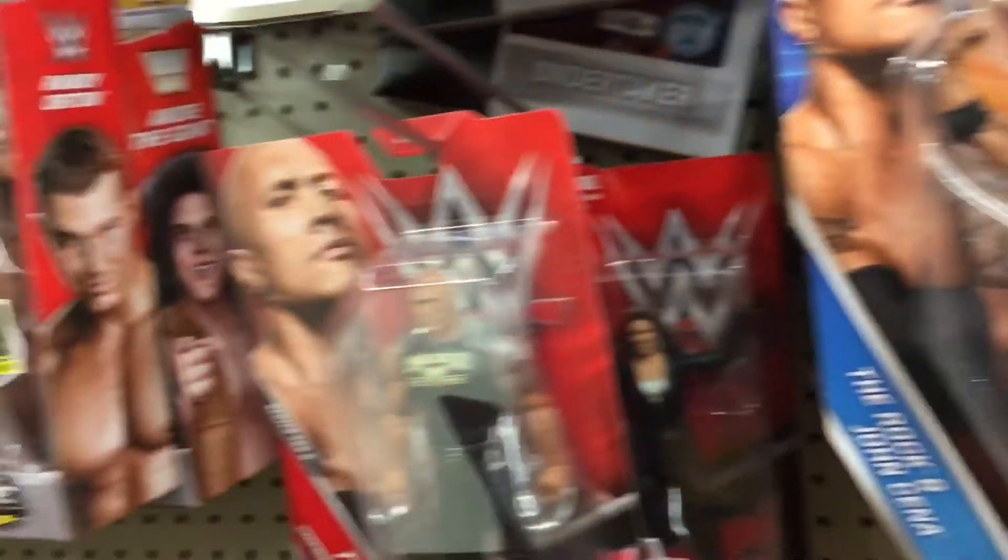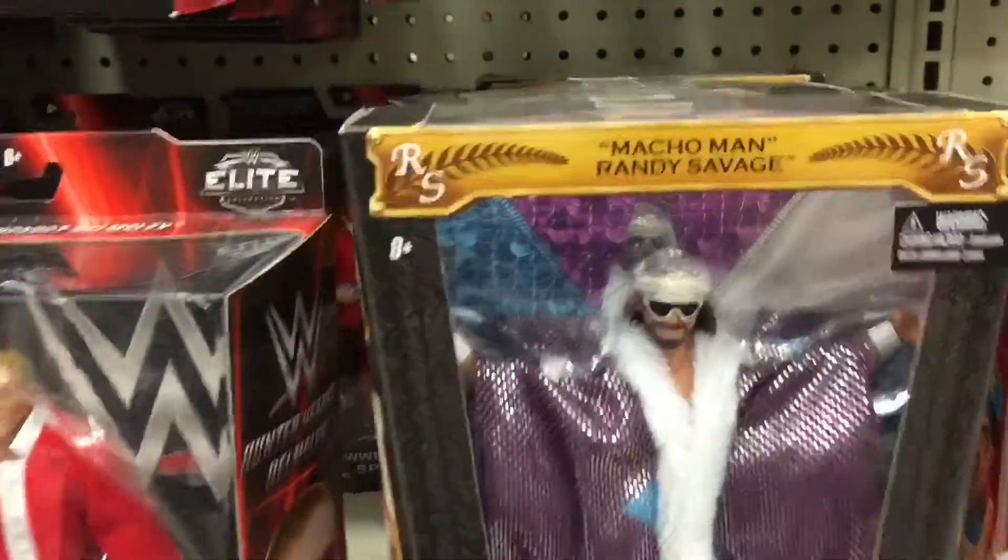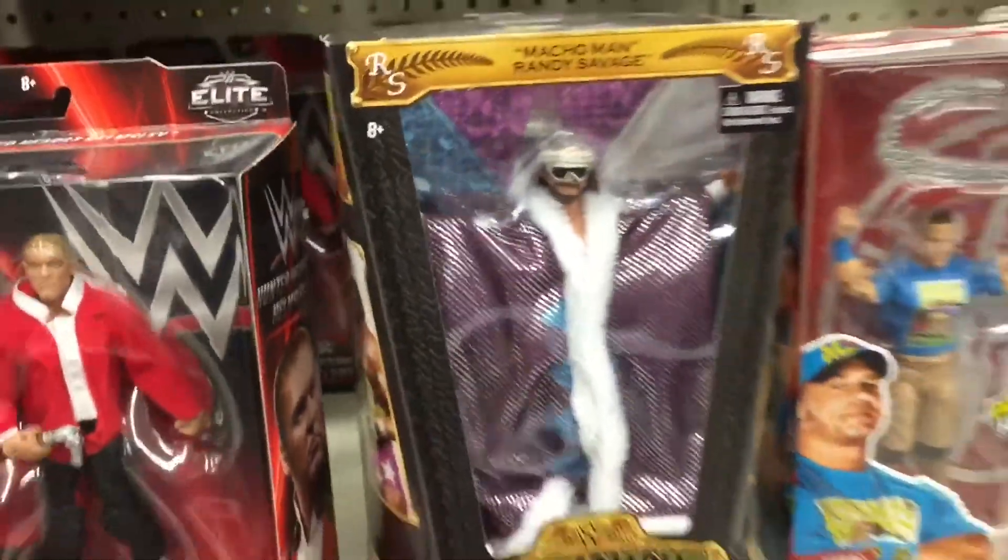All right. We got the WrestleMania battle pack, a couple more elites. And look at this — we got the Macho Man. Randy Savage defining moments. That's an awesome figure.